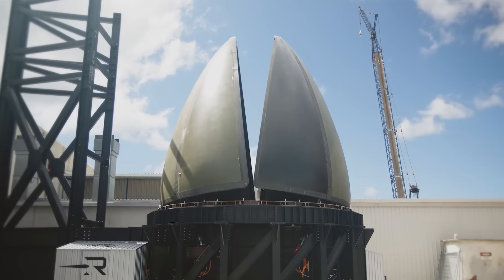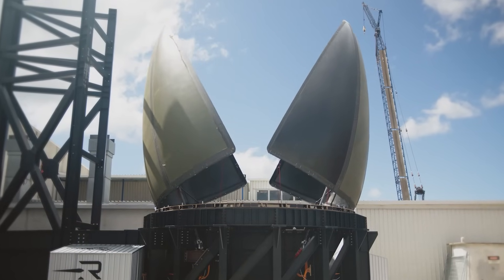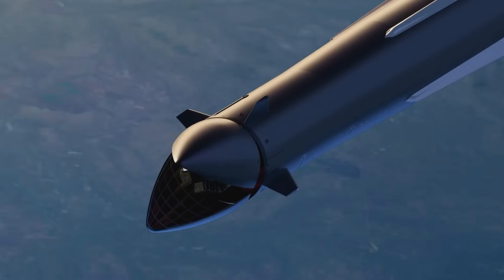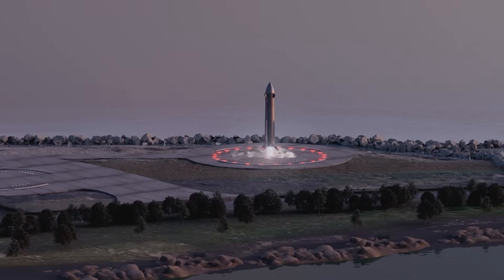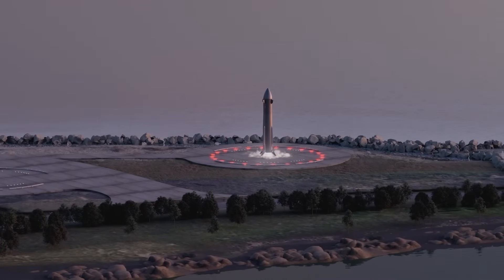The only two other items are a Stage 1 Static Fire and a Full Rocket Wet Dress Rehearsal. Those final two steps will need to be completed at the pad and are likely to happen right before launch. While ambitious, the company is still aiming to launch Neutron at the end of this year.